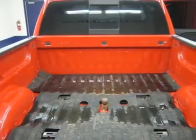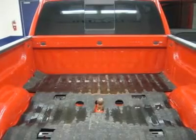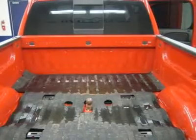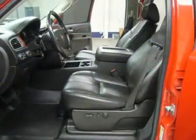Dual climate control, compass and temperature mileage display, fog lights, tinted windows, vent shades, rubber floors, locking tailgate, and easy-raise assist tailgate.